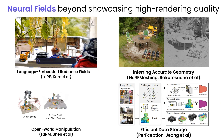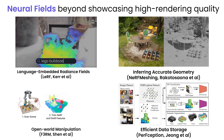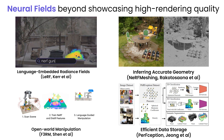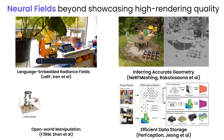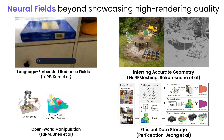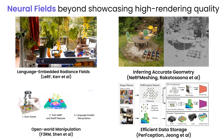Why use NeRFs for 3D representation learning? Neural Fields' emergent properties have made them suitable for tasks beyond showcasing higher rendering quality. Prior approaches have successfully applied neural fields to localize language queries in 3D, infer accurate geometry, open-world manipulation, and efficient data storage mediums. In this work, we show a promising use of NeRFs for self-supervised 3D representation learning.